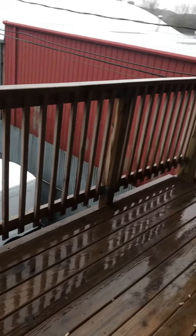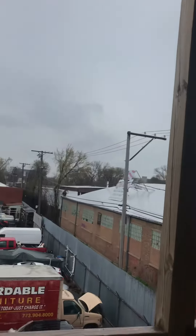Exterior. And there's laundry in the basement.